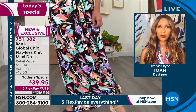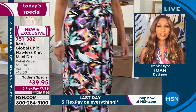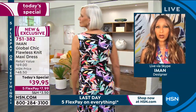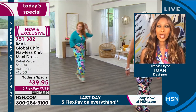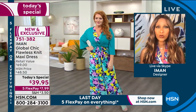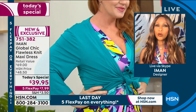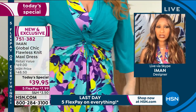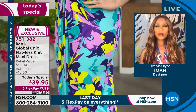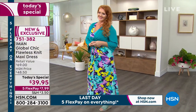All the models we have on stage today, they're all different ages, different sizes, different heights — and that's what we're trying to show you about how great this maxi dress is. It's one of the best we've done, and also the best value we've ever done for a Today's Special on a maxi. This is the lowest price we've ever done, ever. And it is the best. There's something about this flawless knit — it feels like soft modal, like a cotton modal. It's that lightweight on the body.